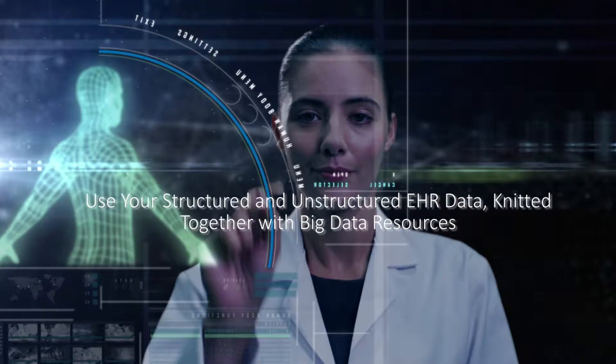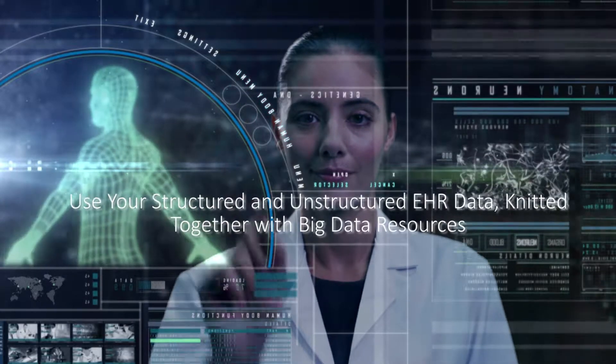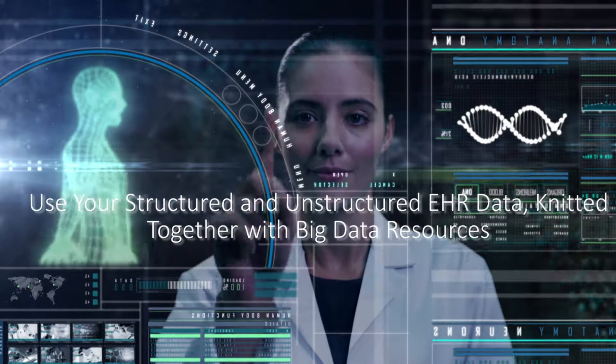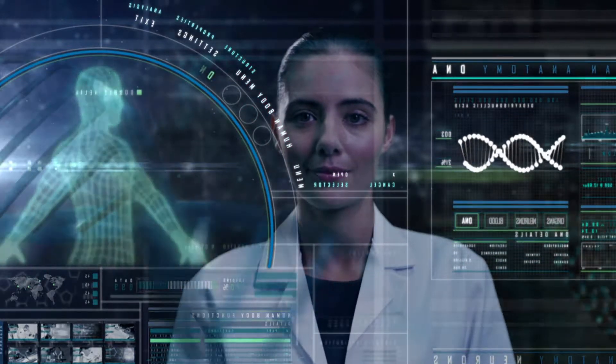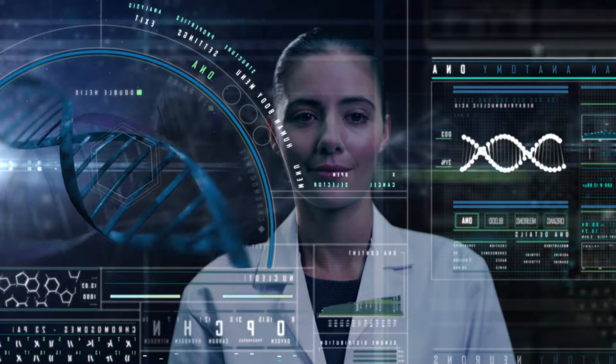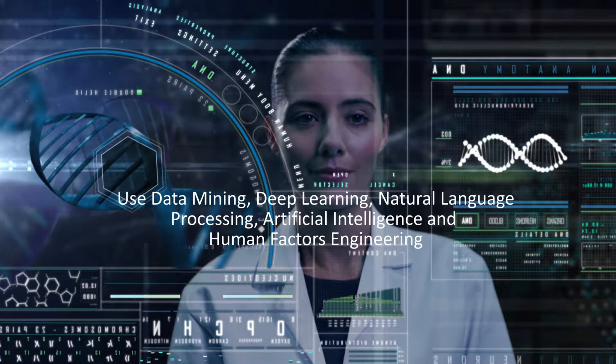So if your organization is looking to augment the usefulness of EHR data by processing structured and unstructured data knitted together with big data resources such as clinical data warehouses, registries, and vast medical ontologies, then contact us today to see how we use data mining,